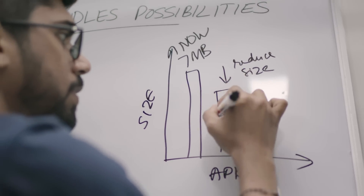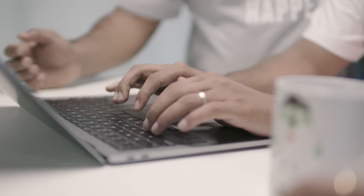Our app was already 7MB when Google introduced us to Android App Bundles and Dynamic Delivery. App Bundles basically compiles your code and resources, so you no longer need to build, sign, and manage multiple APKs. Dynamic Delivery then delivers only the optimized APKs for that user's device configuration.